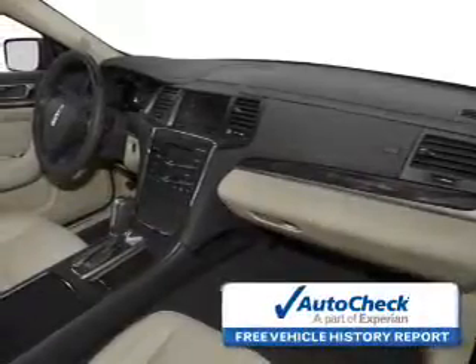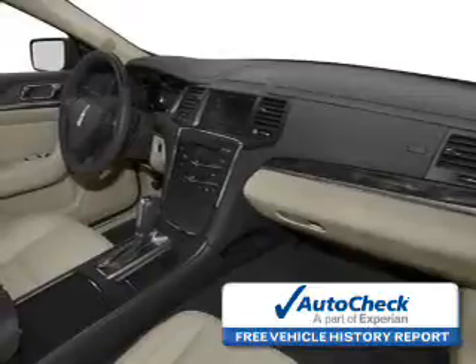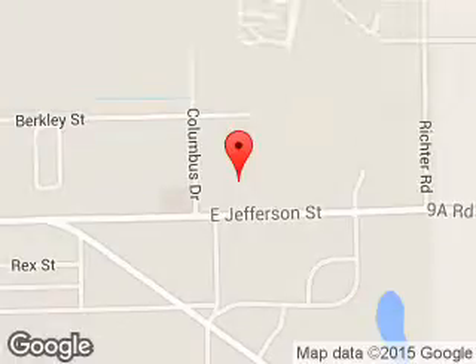Be confident in your purchase with an AutoCheck vehicle history report, the industry's trusted vehicle history provider. Great quality at a great price. Call or click to contact us today. Oliver Ford Sales is dedicated to doing everything possible to ensure that the experience you have selecting your next vehicle is a pleasant one.